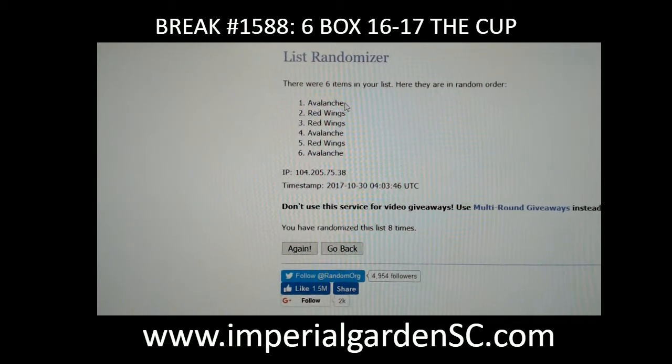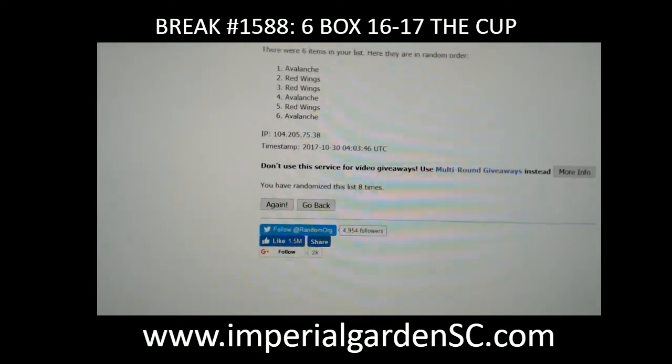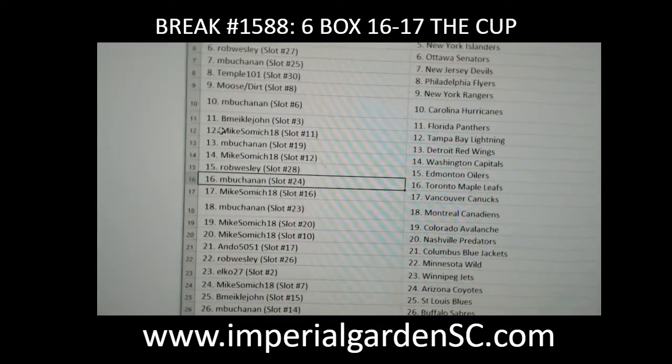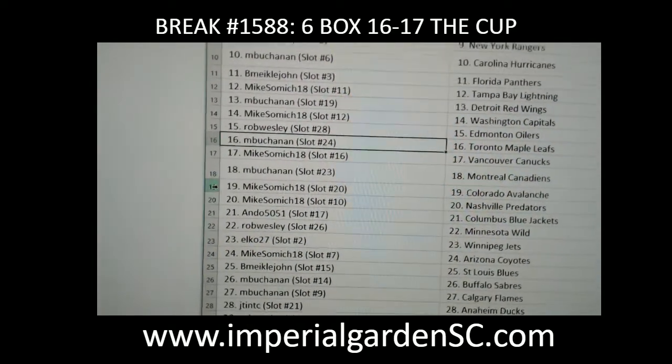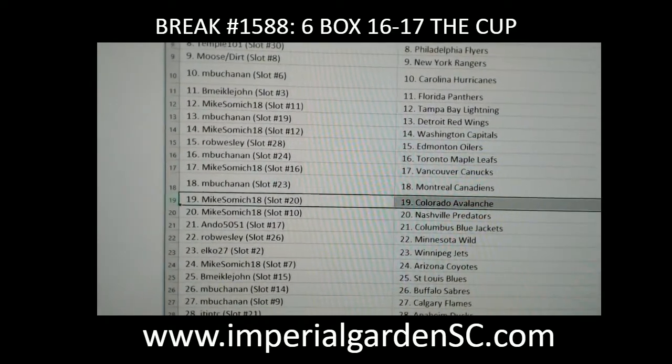That is going out to Colorado — randomized 8 times — congratulations to Mike S with Colorado. Appreciate it everybody!